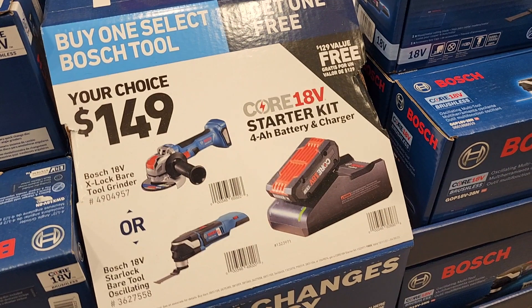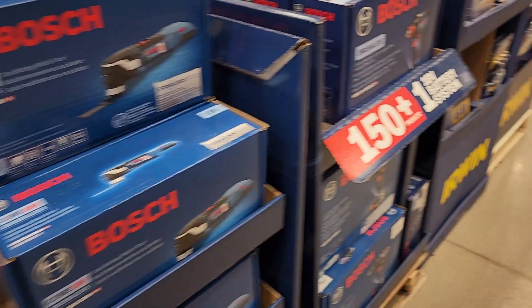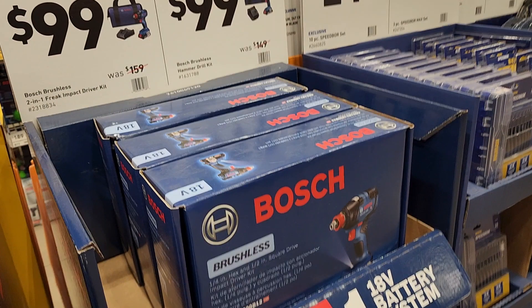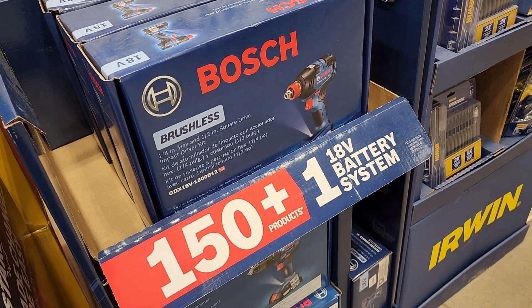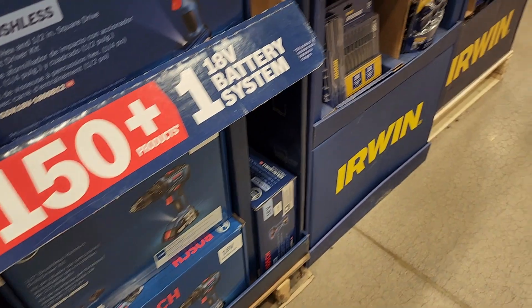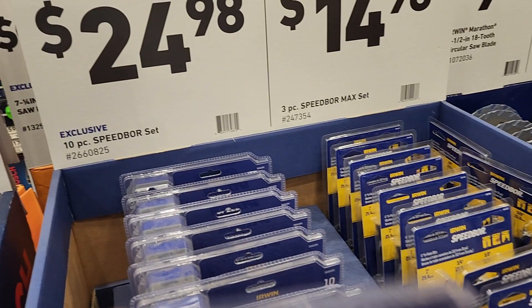They still got these deals with the angle grinders and oscillating tools — $149, that's a pretty good deal and it does come with the battery, so you'll get a battery and charger when you buy the tool. These are $99 kits — you got the Bosch Freak impact driver and the hammer drill at the bottom. That's a pretty good deal for $99. And $24.98 for the 10-piece speed board set.